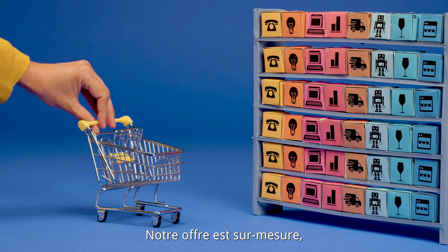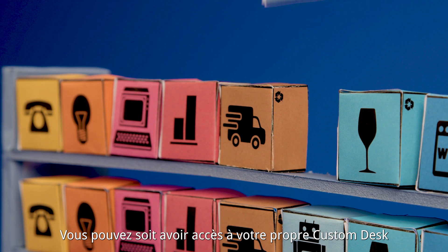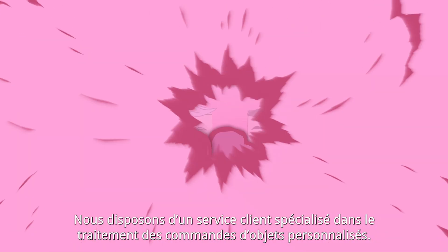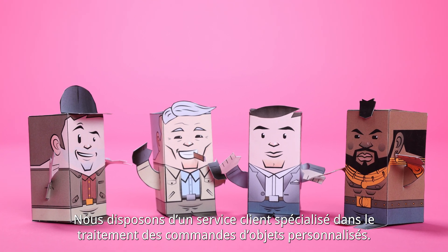Since our offer is tailor-made, you can choose only what interests you. You can either access your own custom desk or entrust the processing of your orders to us. Our customer service department specializes in processing orders for customized items.